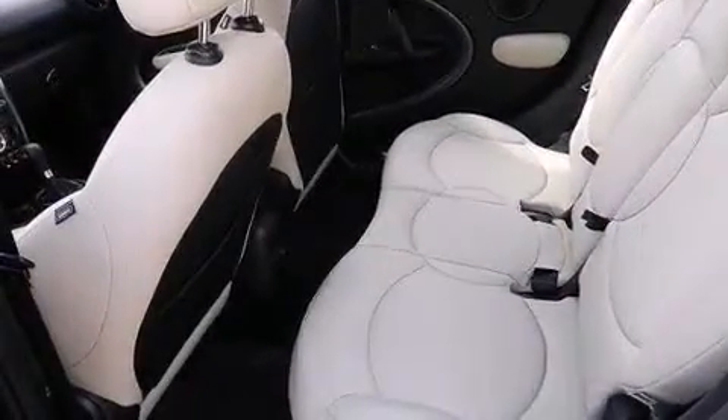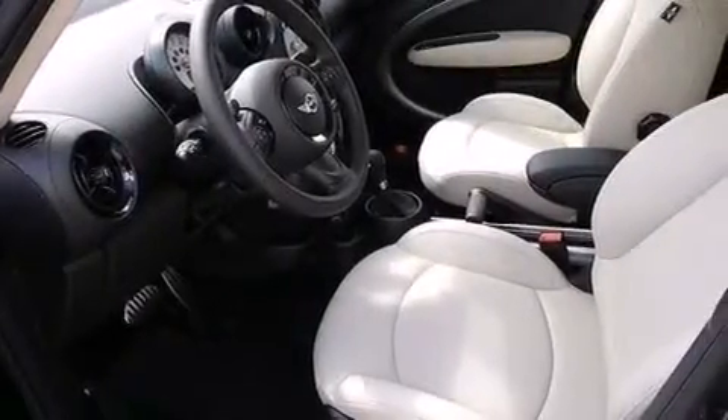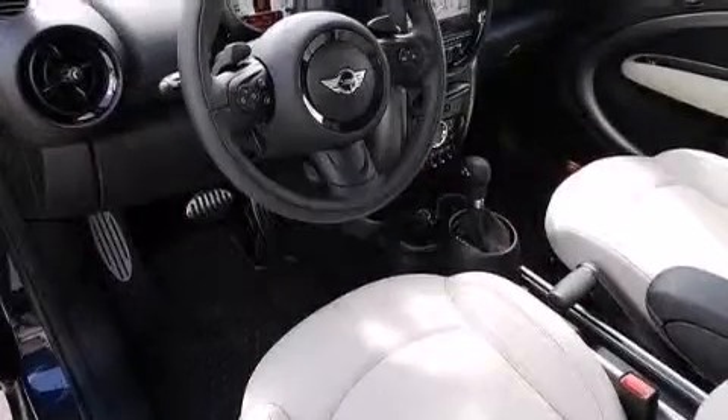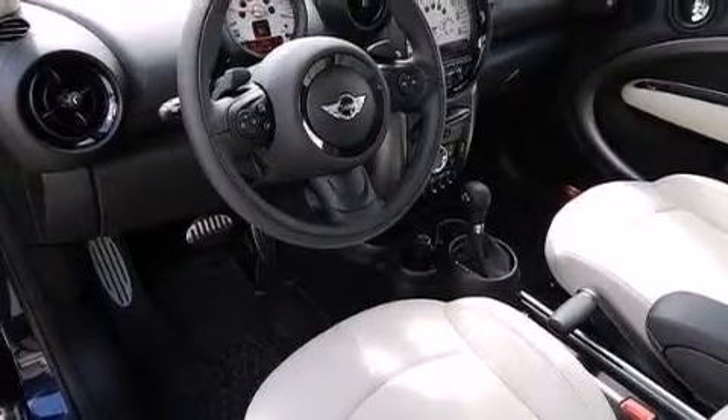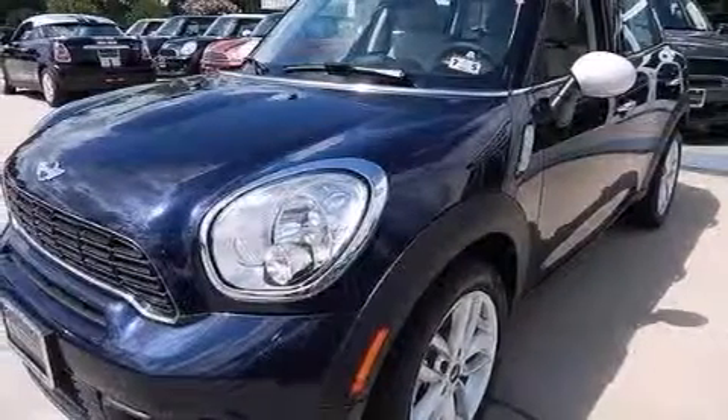The following features are also included: an iPod adapter, roof rails, cruise control, a CD player, a leather-wrapped steering wheel, an illuminated driver-side vanity mirror, 12-volt power outlets, rear curtain airbags, air conditioning with automatic climate control, and aluminum wheels.